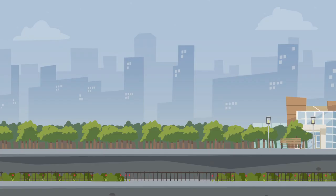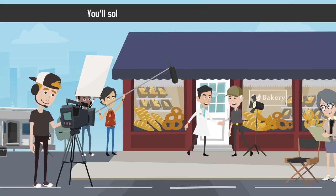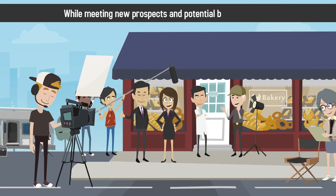Participating in these events positions you and your practice as a contributing member of your community. You'll solidify relationships with current patients while meeting new prospects and potential business partners.